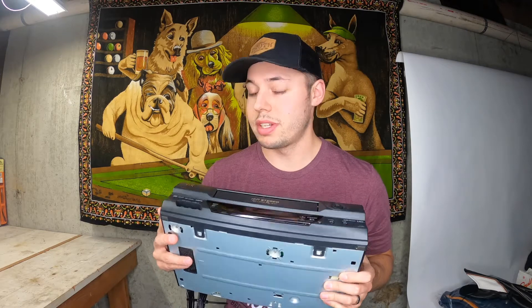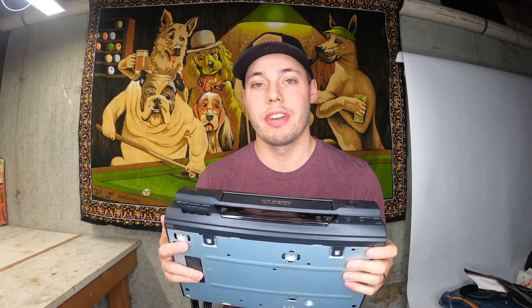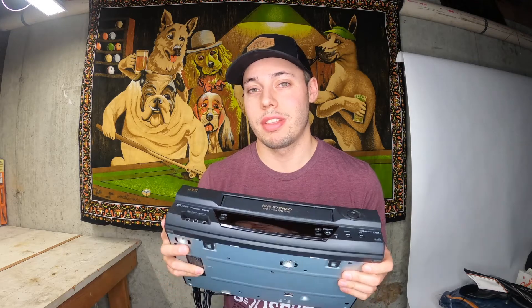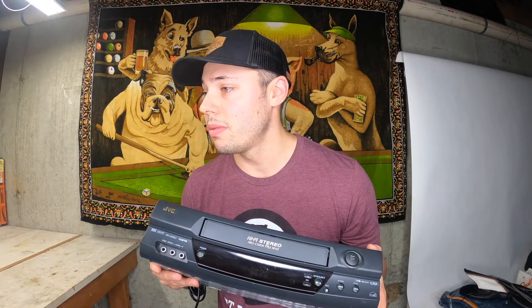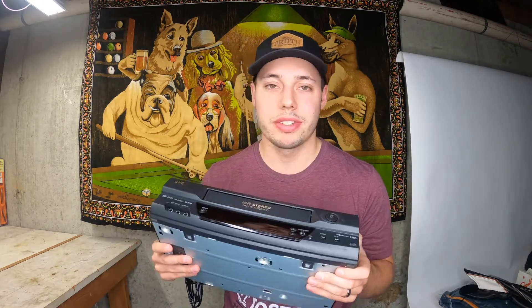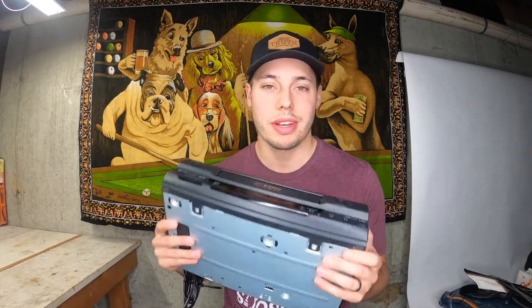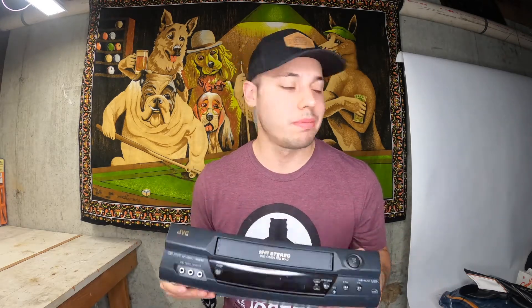Next up, we had another thrift shop find — a JVC VCR. We picked this up for $7.99 and it sold for about $35 plus shipping. After fees and shipping, we'll probably make close to about $22 on this thing. I know these are kind of a pain to wrap up and ship out, but they sell pretty quick and it's not that hard, so I figured why not pick it up.